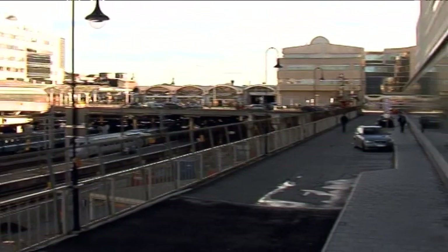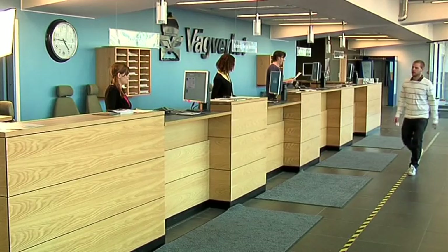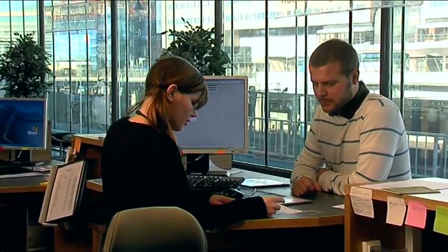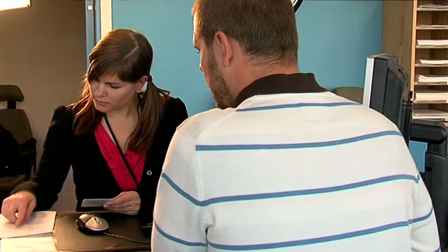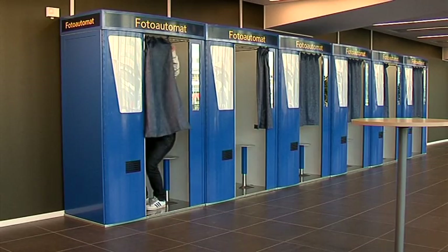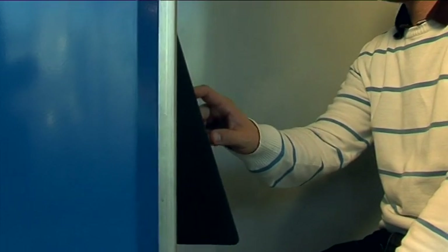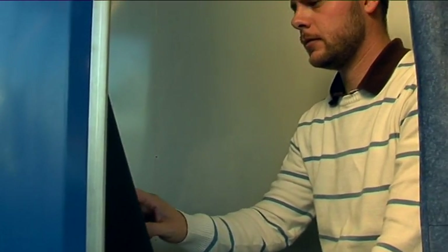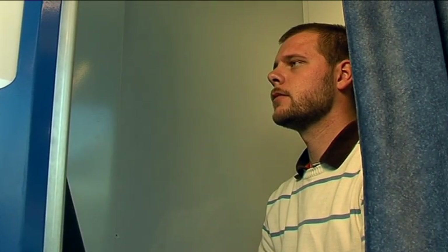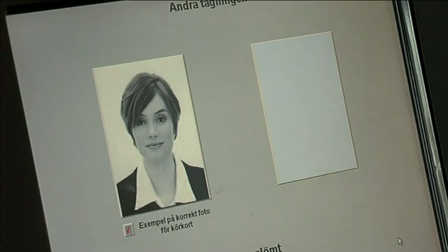The solution tailored for the Road Authority is a photo booth where biometric data is collected from the applicant during the different tests needed to receive a driver's license. This system verifies that it is the same person's biometric data that follows the applicant through the process of theoretical and practical tests. It is a self-service process with instructions in both sound and text that guide the applicant through without any assistance from the administrator.